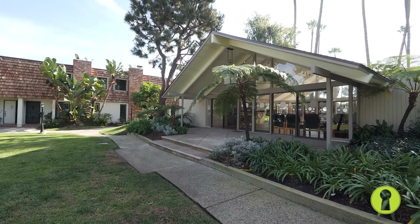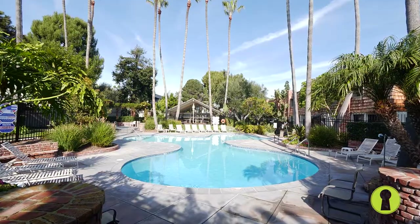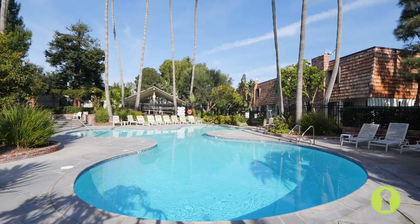Throwing a party? Renting this clubhouse is the perfect way to go, and make sure to take advantage of the community pool and spa.